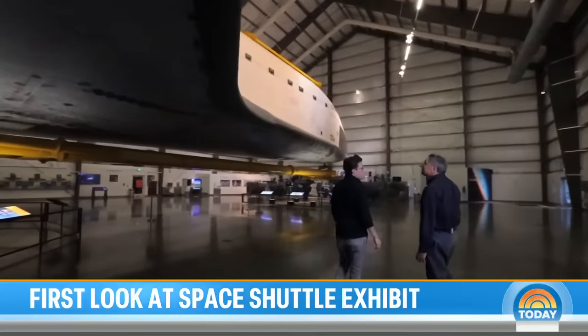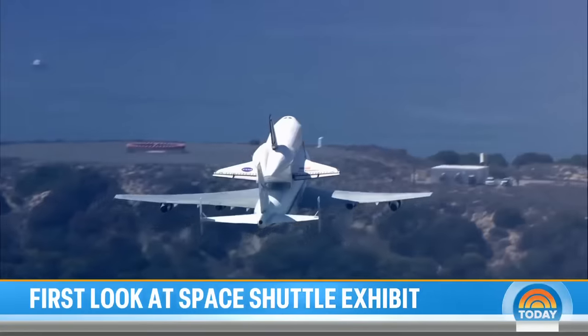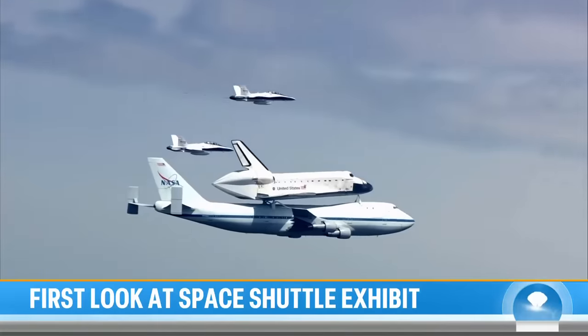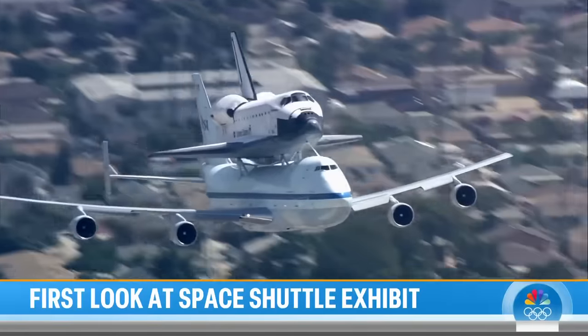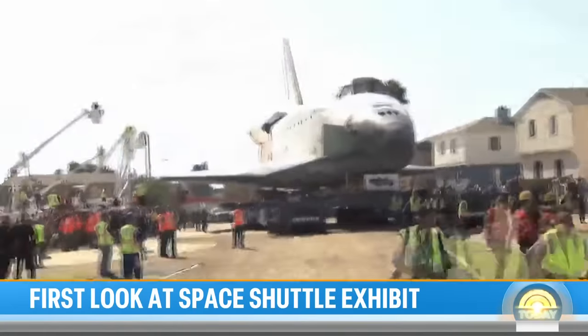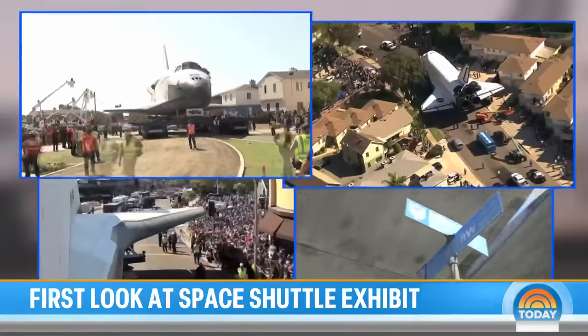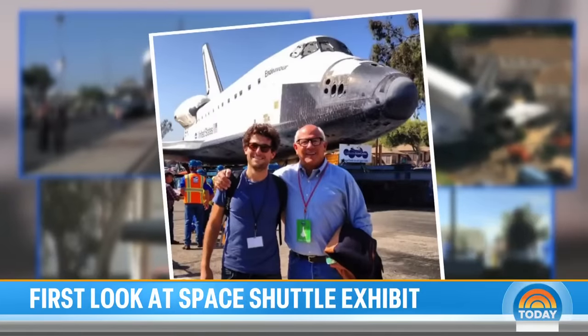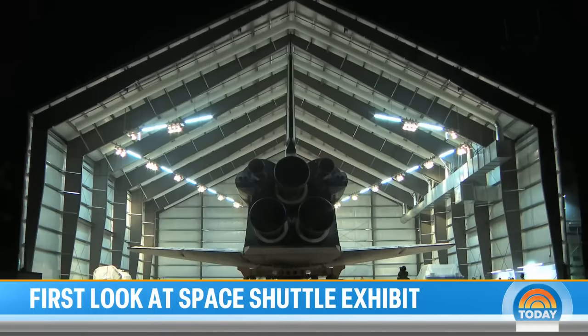This won't be the first time Endeavour makes a big move. In 2012, when the shuttle first returned home to California where it was built, Endeavour was flown atop NASA's shuttle carrier aircraft, past the Golden Gate Bridge and over the Hollywood Hills. Before a team of engineers helped inch the massive spacecraft through the streets of Los Angeles — a project my own dad worked on — and land at the California Science Center.